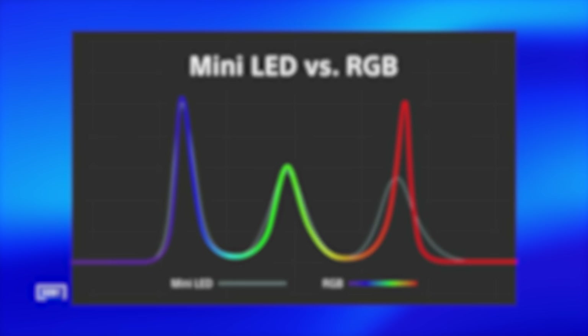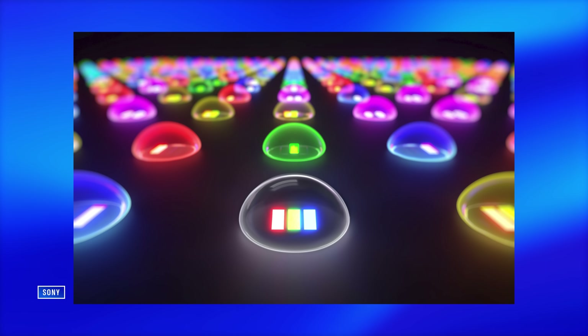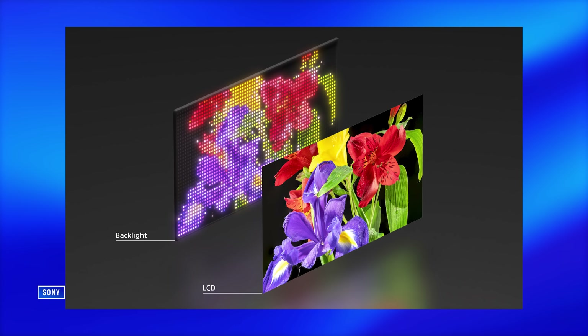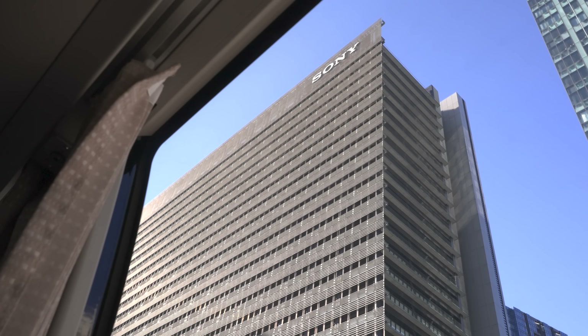This new RGB Mini-LED addresses those lingering problems by eliminating the reliance on blue LEDs alone, and thus the white light that comes from them through their partnership with quantum dots. Now we have a backlight making independent red, green, and blue colors. Backlight bleeding, blooming, and halo are all going to be reduced. When it does leak, it's going to be harder for us to see it. It also lightens the load on the LCD panel's color filter — the less work the color filter has to do, the more brightness can actually shine through. And that's where Sony's flavor of RGB Mini-LED technology comes in.